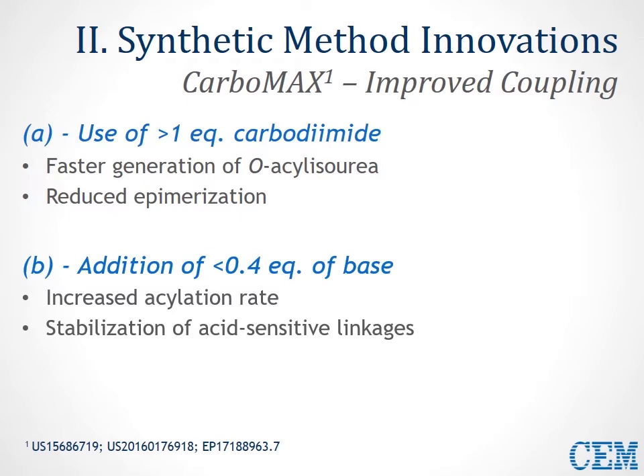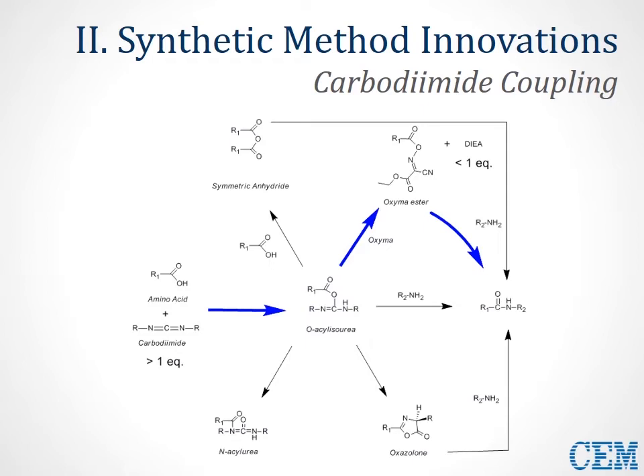In this diagram, we see the two steps accelerated by Carbomax chemistry. The first step is formation of the O-acylisourea — by using more than one equivalent of carbodiimide, we promote this reaction to drive it forward much faster. After conversion to the oxyma ester or OBt ester, addition of a small amount of DIEA can accelerate that final acylation step to form your peptide bond very quickly and efficiently.